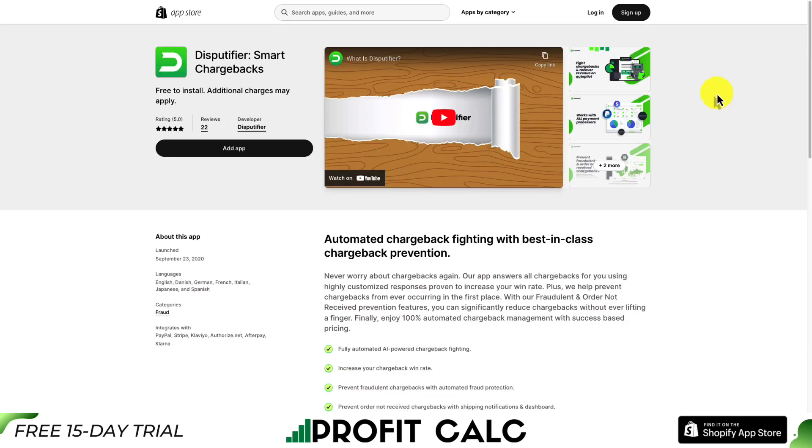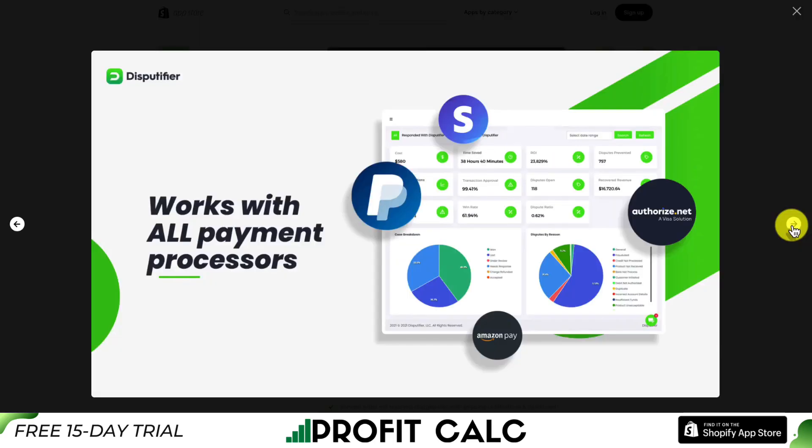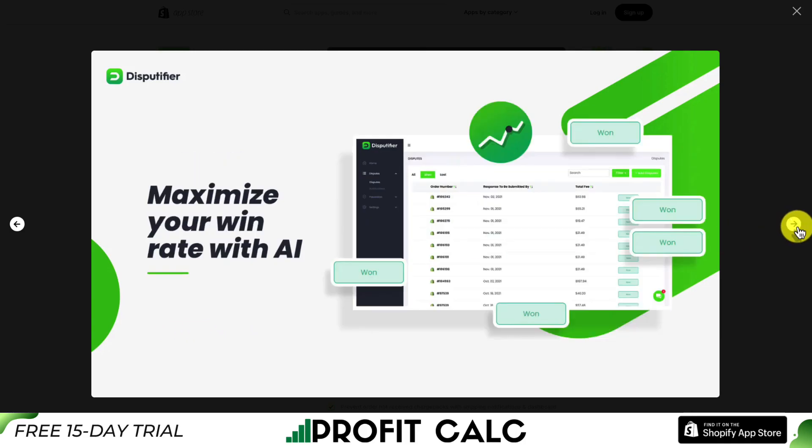Let's take a look at the next app on our list. This one's Dispute Fire Smart Chargebacks. It allows for automated chargeback fighting with best-in-class chargeback prevention, so you'll never have to worry about chargebacks again. The app answers all chargebacks for you using highly customized responses proven to increase your win rate. It's going to do this on autopilot, working with all payment processors to prevent fraudulent and order-not-received chargebacks. It's also going to alert you when orders are lost in transit, as well as provide customizable shipping updates and a tracking page.